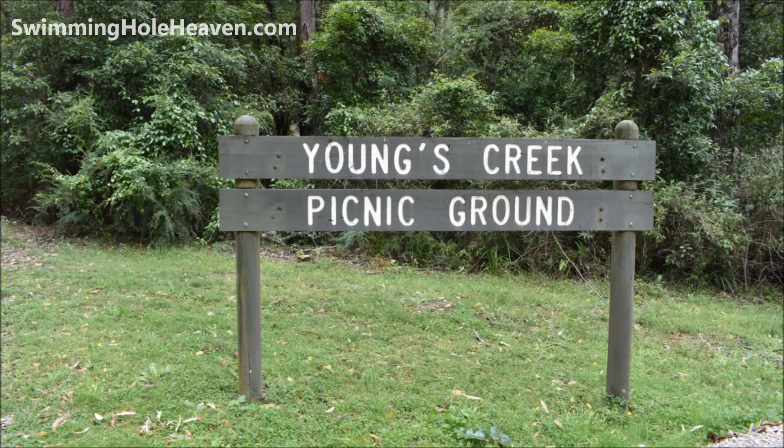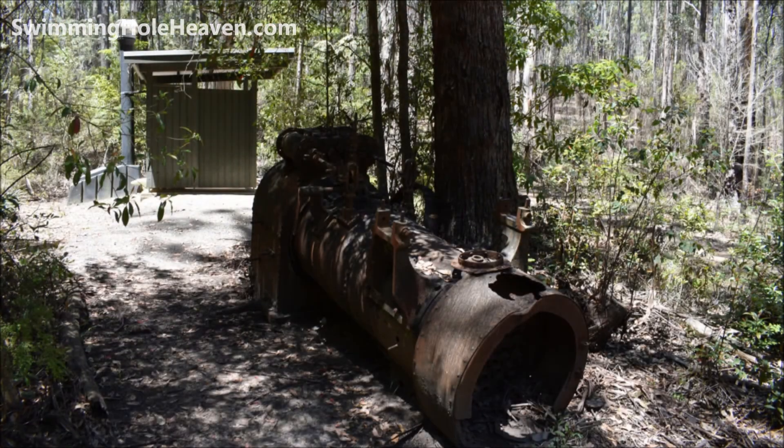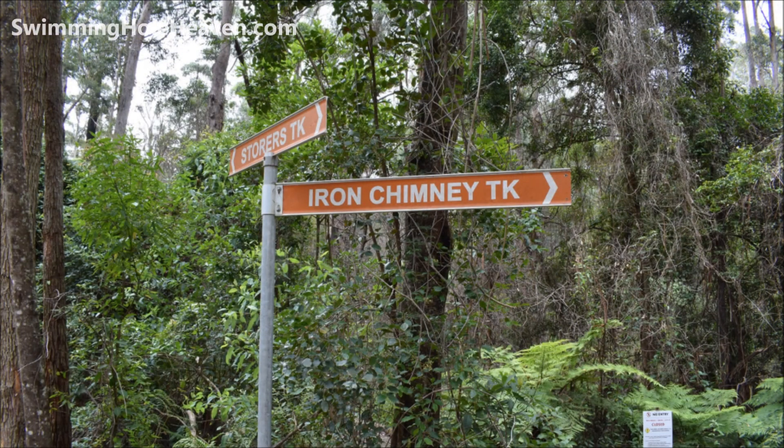From the Young's Creek picnic area, which has some picnic tables, a pit toilet and some old engineering equipment, head north by foot along the iron chimney track.